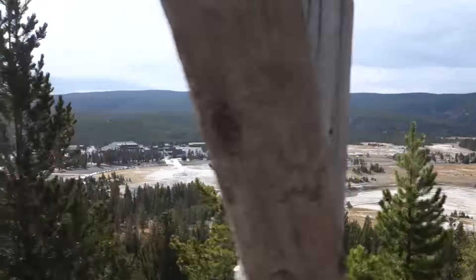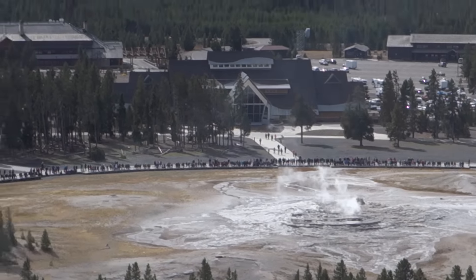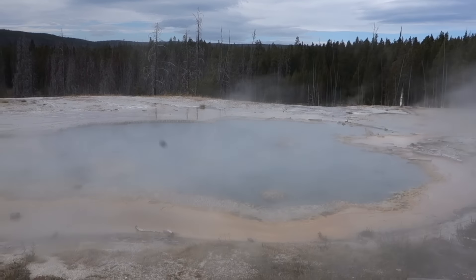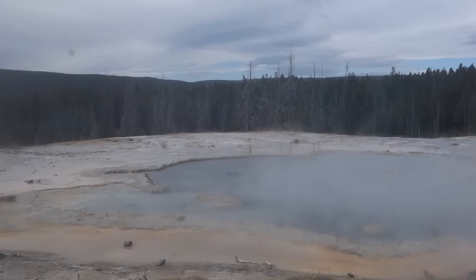Now that I got my feet situation sorted out, let's put on some boots and go to the lookout point for Old Faithful. Isn't that a great view? Look at all those people watching this eruption. Now let's check out some other hot springs. Here's one named Solitude. I got the sulfur smoke in my face — I breathed a little bit in. My throat is sore now.